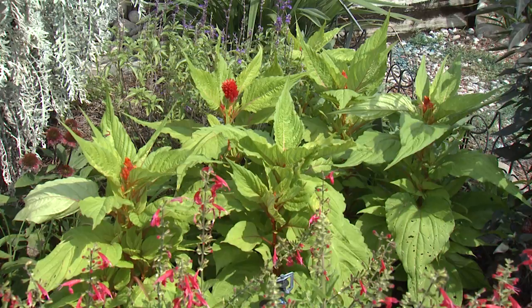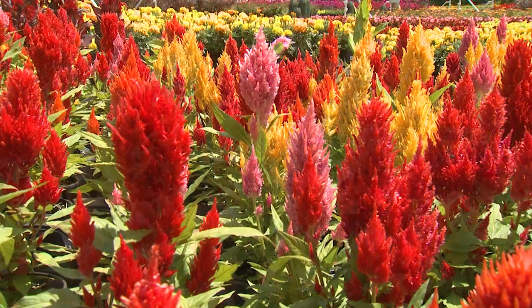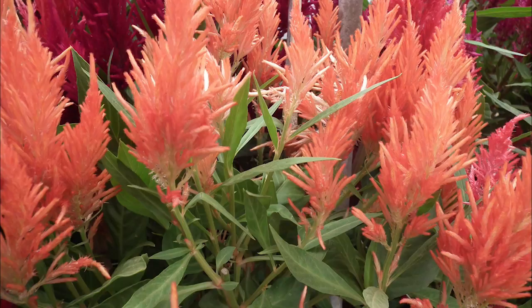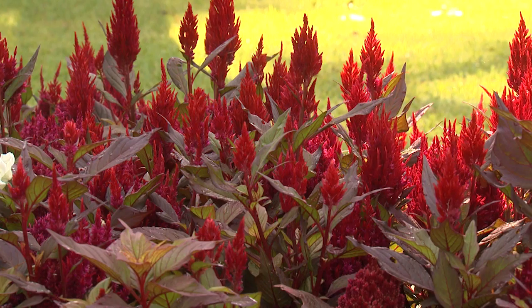Celosia plants are annuals but that comes with a twist. They do an excellent job of reseeding for you and usually return year after year. Combine that with long-lasting drought-resistant color that doesn't fade in the late summer and you have a plant that any gardener should love. I'm horticulturist Gary Bachman and I'll see you next time on Southern Gardening.